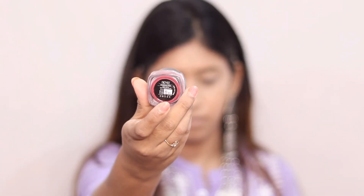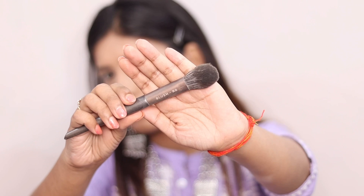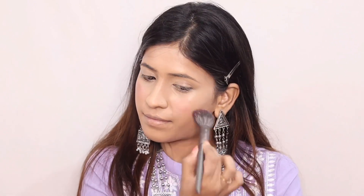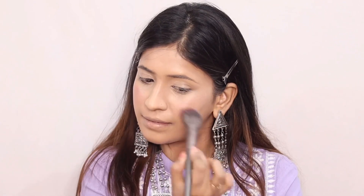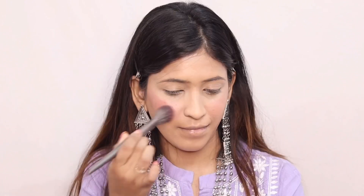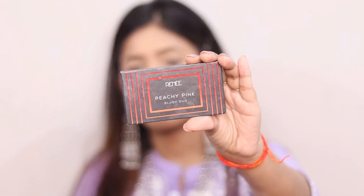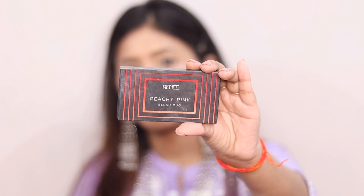Next I have used the lip and cheek tint. This is a good product. I have used the blush brush with it — it is a good blush, but it is matte. You have to take the brush and apply it on the face. I don't like it when it is too pigmented, and the most important thing is that it is very matte.